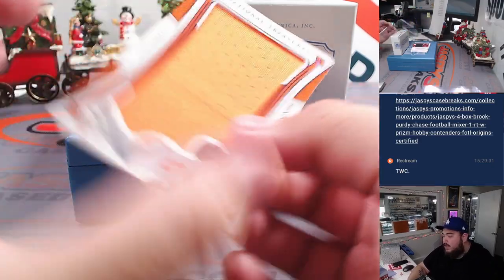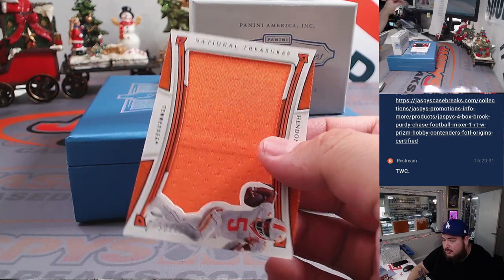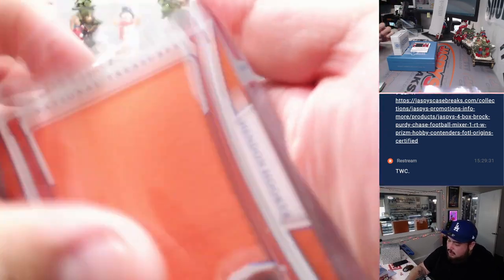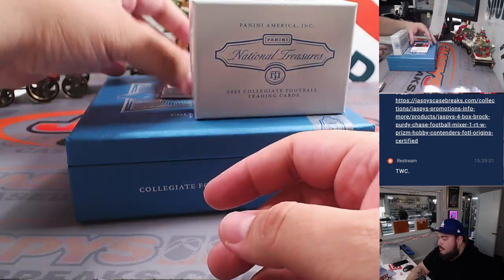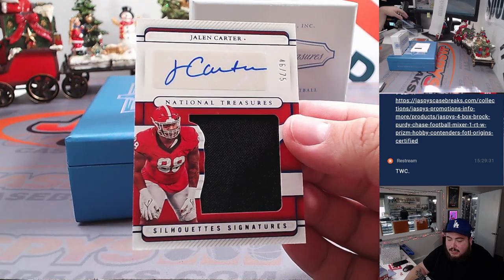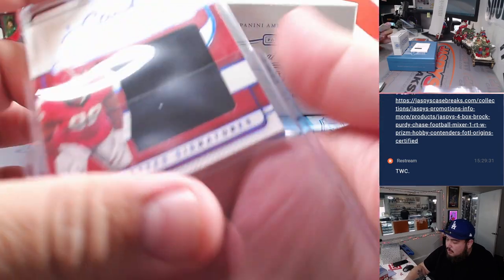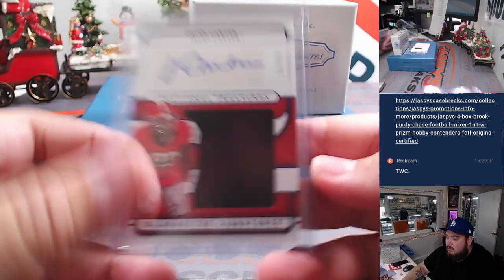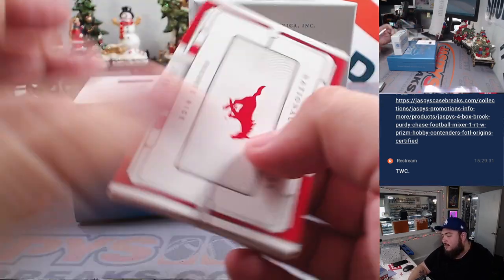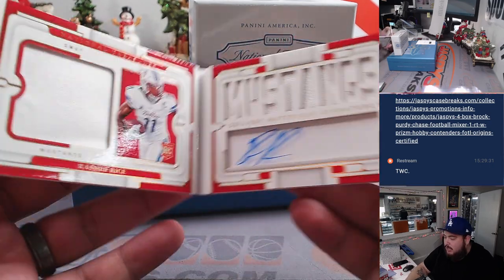We have a Hendon Hooker Jumbo Relic, 50 out of 75 — spot zero is Ed. Jalen Carter, 46 out of 75 — spot six is Kenneth. Save that redemption. And then we have a booklet, 29 out of 49, Rasheed Rice, going to Kenneth.